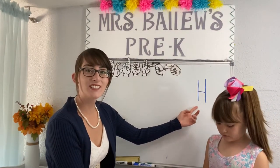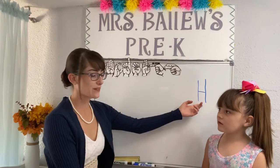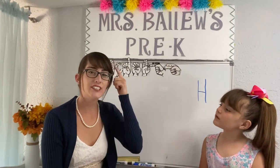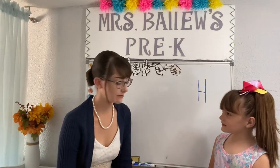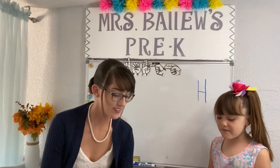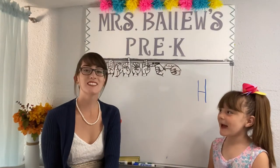Can you say H? Great work! This is the letter H we'll be learning about. What does H say? Let's ask Marie.